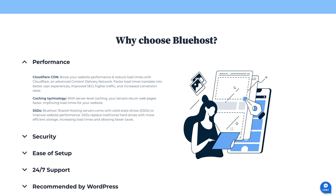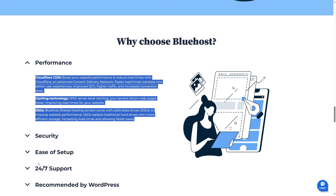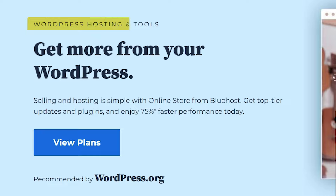Before we start, it is important to note that Bluehost is one of the top brands for web hosting. It is known for its great performance, great customer service, and especially for WordPress hosting, as WordPress.org recommends it.